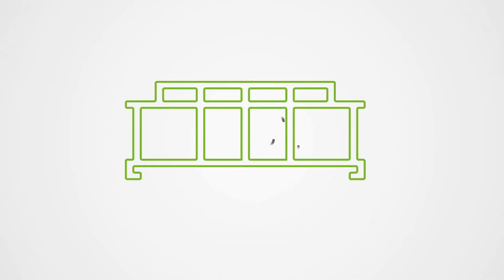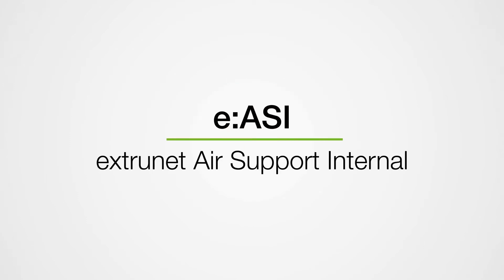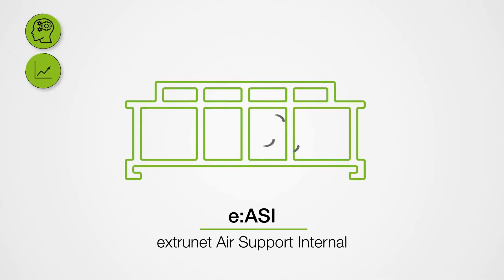Sometimes the hollow chamber of the profile needs an airflow to retain its shape. The E-ASI, Extranet Air Support Internal, gives you this possibility. More control, less scrap.